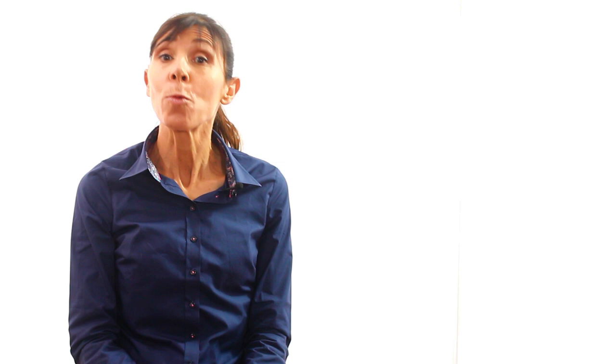I really hope this kegels information helps you get the training results you're after. Let me know how these tips help you in the comments below. I'd really appreciate it if you can give this video the thumbs up if you found this information helpful. Thanks so much for watching today — look forward to seeing you next time. Bye for now.